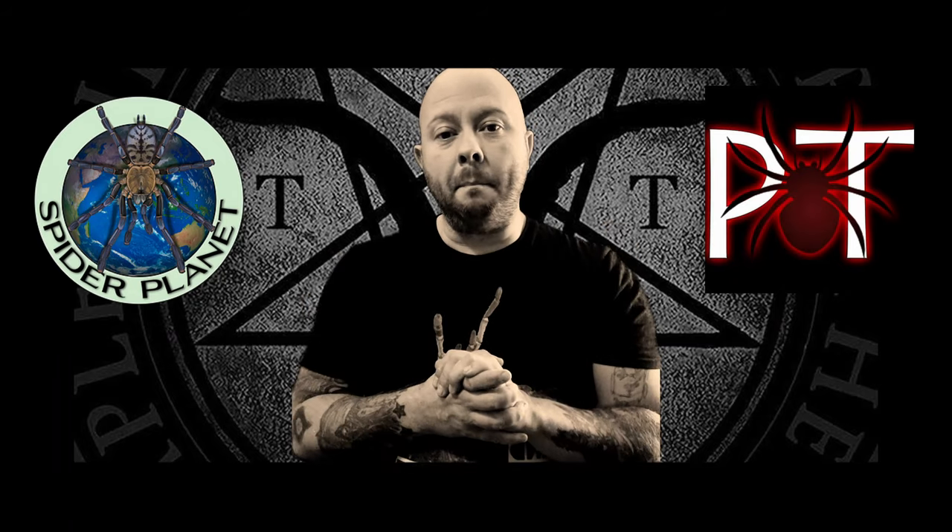Hello everybody, welcome to this latest episode. I am your host Robbie and this is Robbie's Talking Tees — tarantula content for tarantula lovers just like yourselves. In today's video I've received two parcels, one from spiderplanet.co.uk and one from Portsmouth. I'll be doing an unboxing and showing you what we got. I'm very excited about this one as one of these species I've been after for absolutely ages. But before I show you the unboxings, make sure to smash that like button — it really helps out the channel.